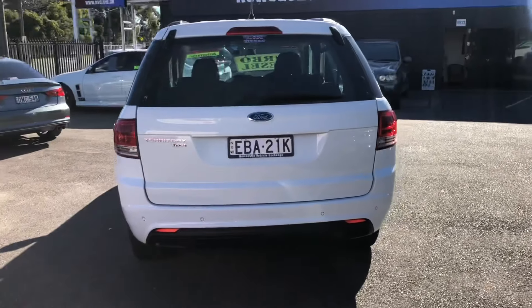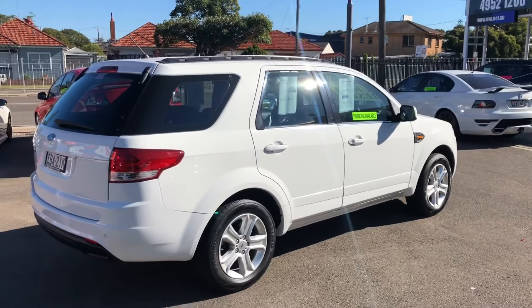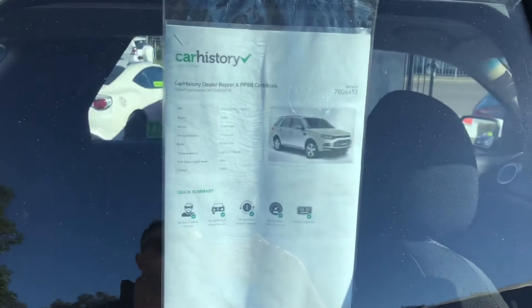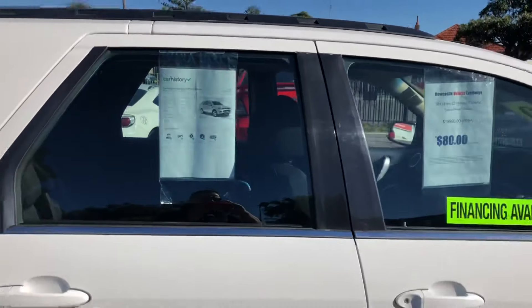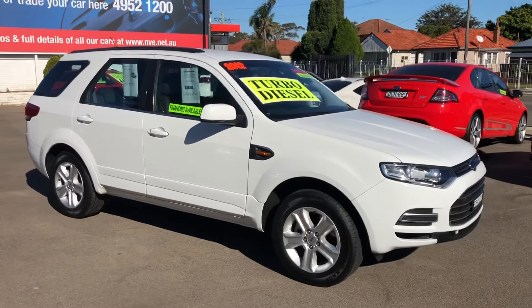It's got a set of matched tyres. The front ones look virtually new, the rear ones look about 60%, but again very tidy. It's got a clean car history report — you can download this on our website. They're on display in all of our cars; that's the standard we have here. Every car has got a clean report, clear title, and is in this condition.